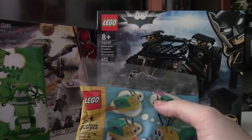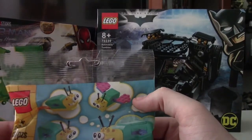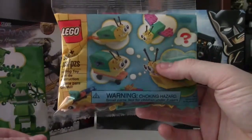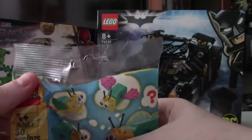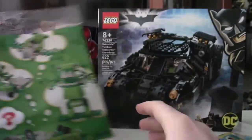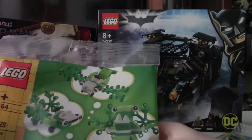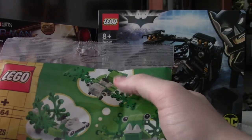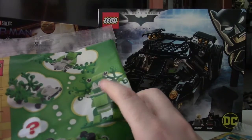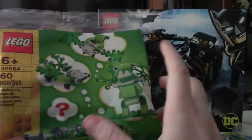We also have the promos that I didn't even know about that were a thing today. You got this one — kind of like a caterpillar is what I'd describe it as. It doesn't have a name. Probably won't build it. Then there's also this one — kind of a green build. Looks like you can make a plane, a car, or just a stand. I have no idea what it's supposed to represent, but it's kind of cool, I guess.